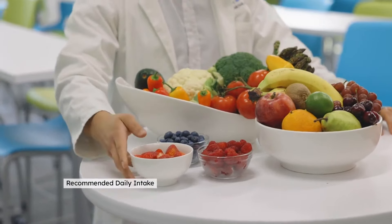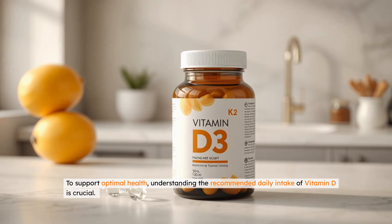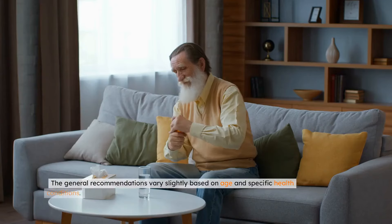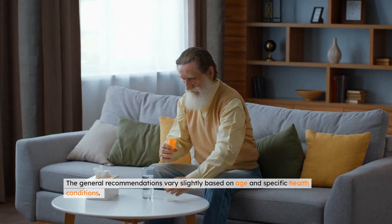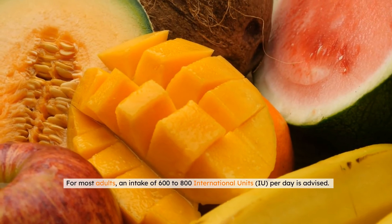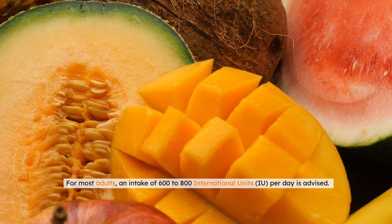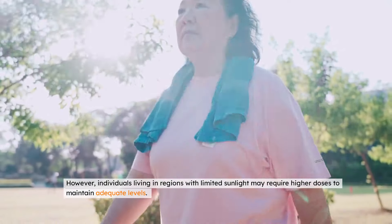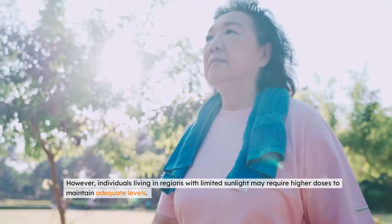Recommended daily intake guidelines for vitamin D. Understanding the recommended daily intake of vitamin D is crucial. The general recommendations vary slightly based on age and specific health conditions. For most adults, an intake of 600 to 800 international units per day is advised. However, individuals living in regions with limited sunlight may require higher doses to maintain adequate levels.